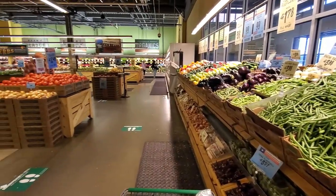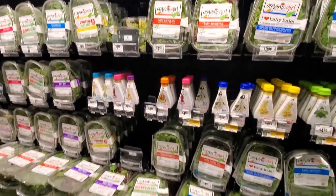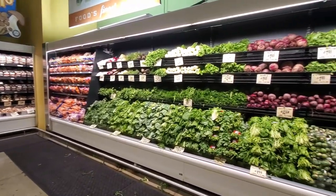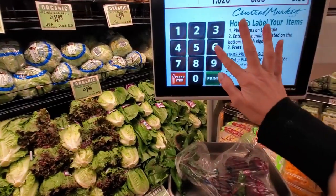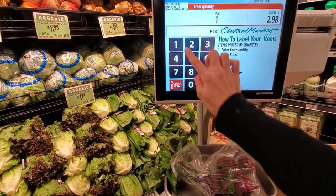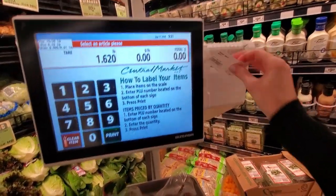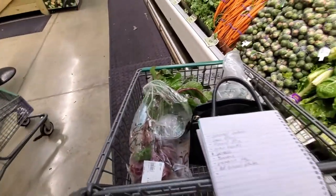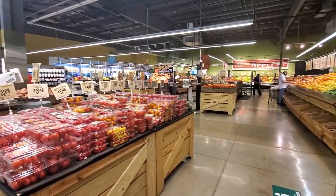The other side has broccoli and cabbage. They have a whole section of pre-made salads, spinach, and spring mix. Then there's an entire organic section. You can get produce by weight — just punch in the number, how much you need, print the label, and they scan the sticker at the register. This store is just so big and carries so much fresh produce.